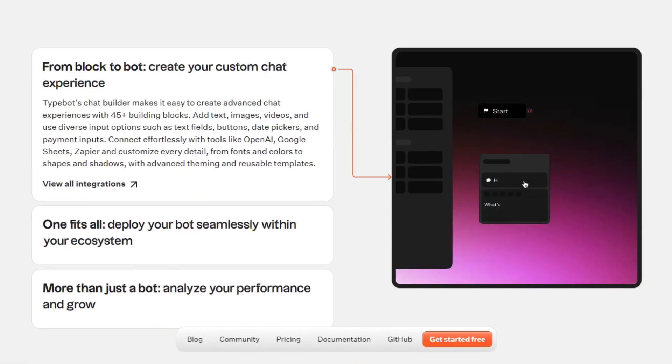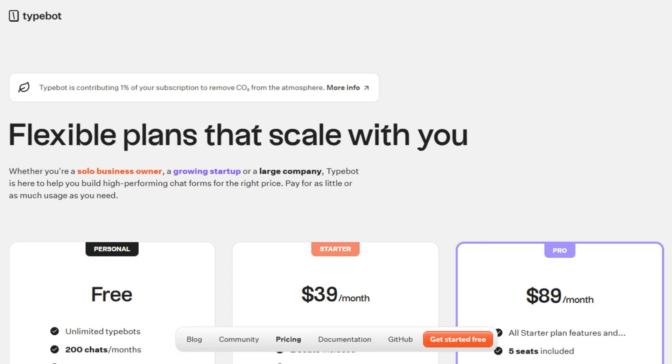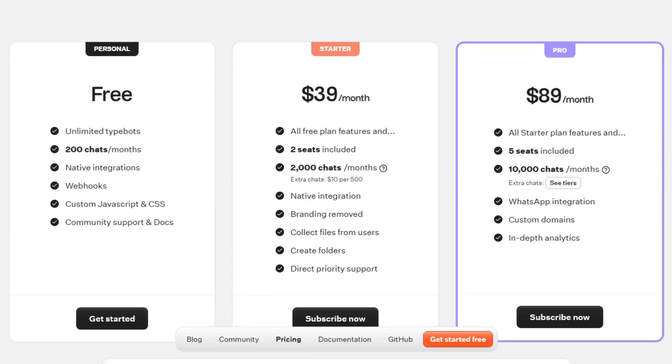Typebot offers features like customizable templates, native integrations, and analytics. Pricing includes a free plan, with paid options providing additional capabilities such as increased chat limits and priority support, starting at $39 a month.